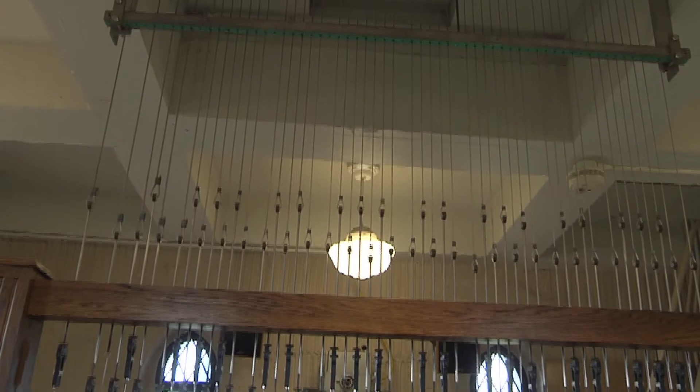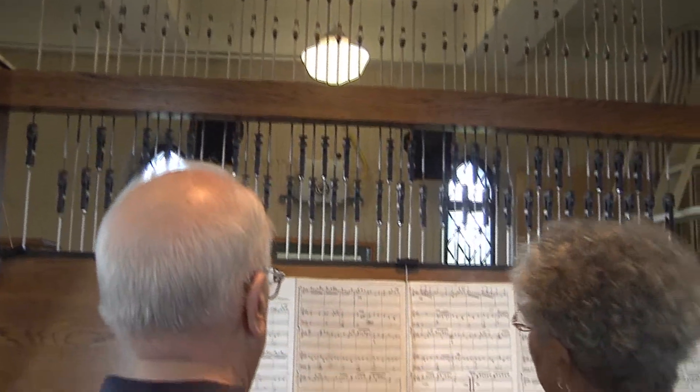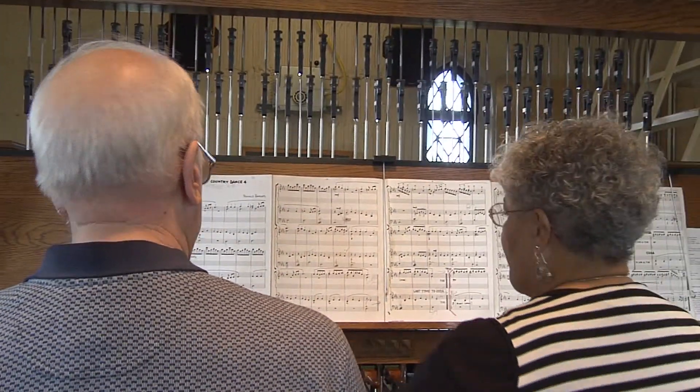In this concert tonight, there will be two of us playing. It's a duet recital. You'll see us struggle for space here a little bit, but it's friendly competition. It's fun to play duets with her. I always play better with her than by myself.